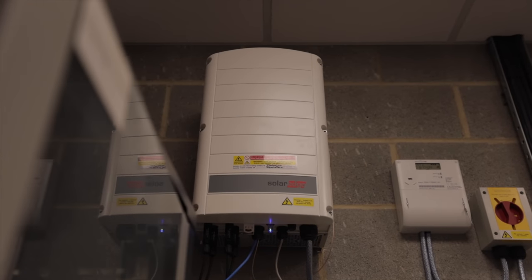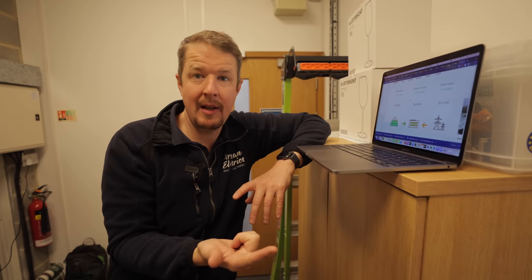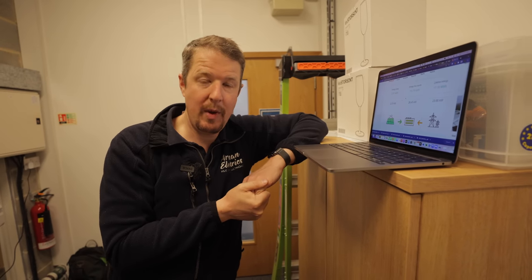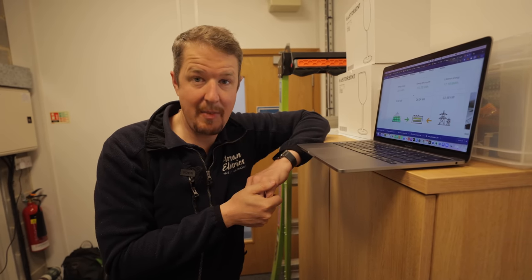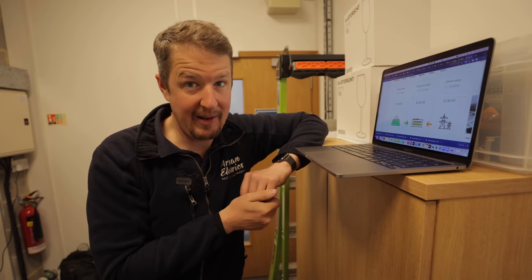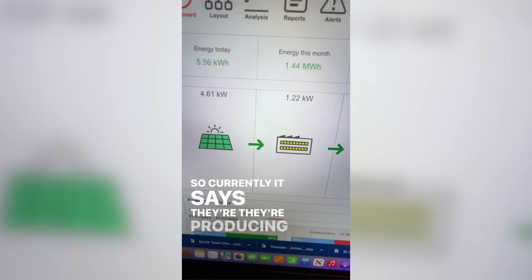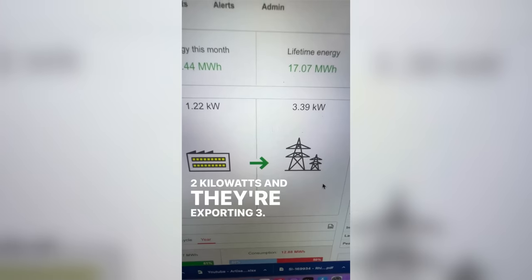The SolarEdge system installed a year ago should have been gathering data about the installation — how much the solar array is producing, how much the customer is using, and how much they're exporting or importing from the grid. We had nearly a year's worth of data that we used to size the battery storage system. But when we got here we found that the original installer had not set up the monitoring system correctly. According to the SolarEdge app, they are exporting quite a lot of power — currently it says they're producing 4.6 kilowatts, using 1.2 kilowatts, and exporting 3.3 to the grid.